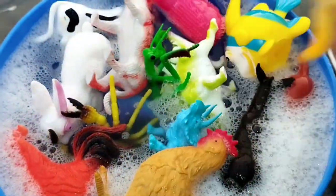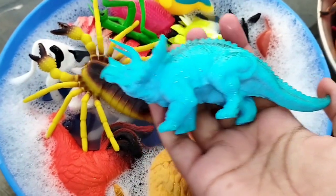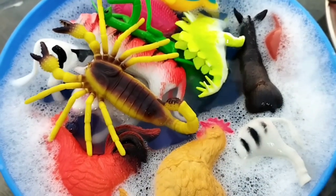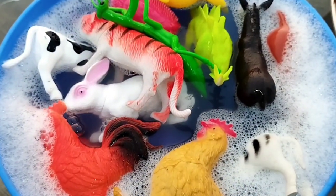A dog. This is a dog. The next one is a dinosaur. A skirmew. This is a skirmew.